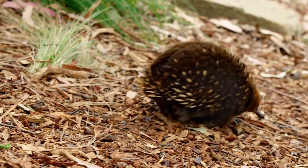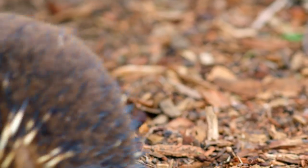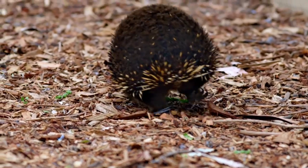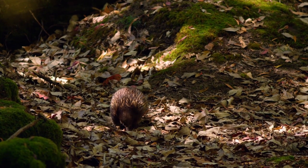These guys are built to survive and live long lives — up to 50 years in captivity and only slightly less in the wild. They also happen to have the lowest body temperature of any mammal. While we humans function at an average of 98.6 degrees Fahrenheit, echidnas operate at 89 degrees. Eighty-nine! That's so cool.